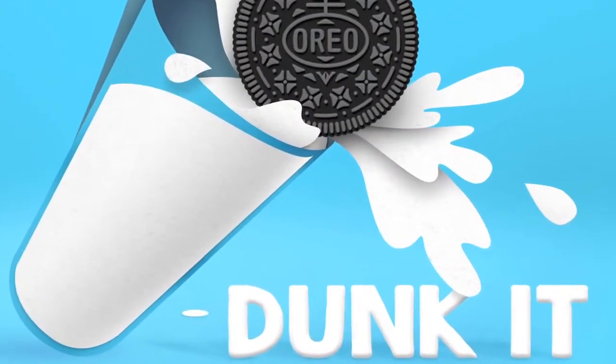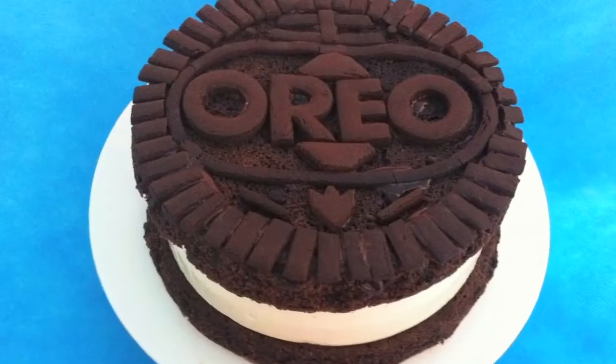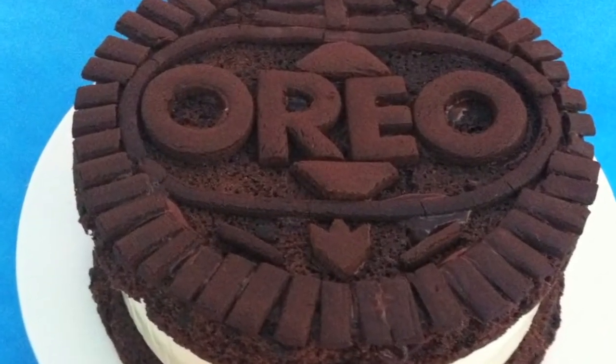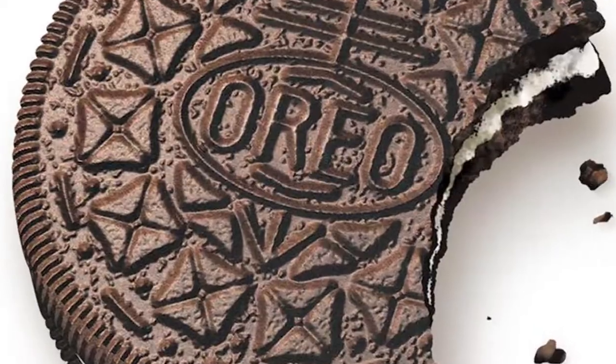The origin of the name remains a mystery. Some believe that the cookie's name came from the French word for gold, because that was the colour of the original Oreo package. Others claim that the name is a combination of taking 'ree' from cream and placing it between the two O's in chocolate, making Oreo.